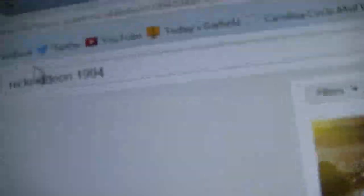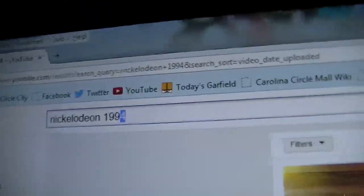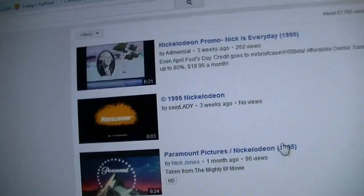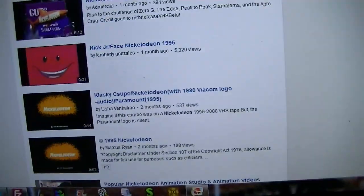Then I'll do stuff like change the year — let's say we'll change '94 to '95. Sort by upload date. Nothing really to see.